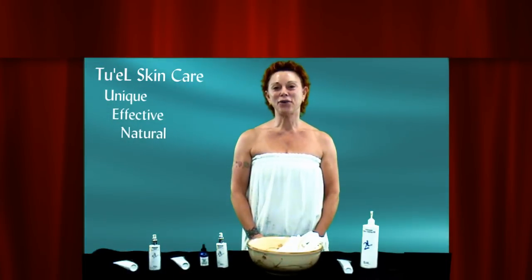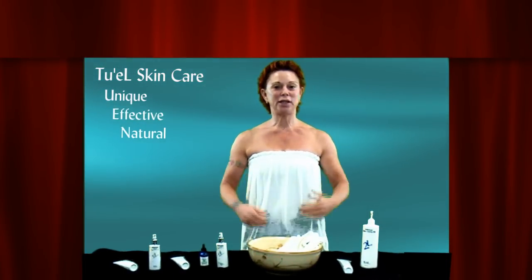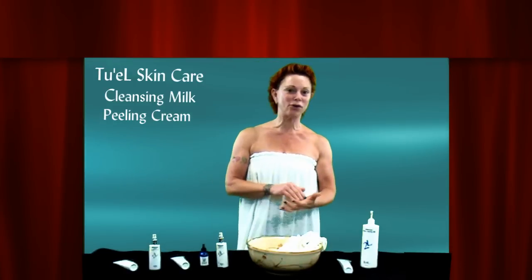Good morning! Lori Nestori here, CEO of Eva's Aesthetics, with my morning routine. Now it is completely different from the evening as far as the washing goes, because it's just milk or gel.